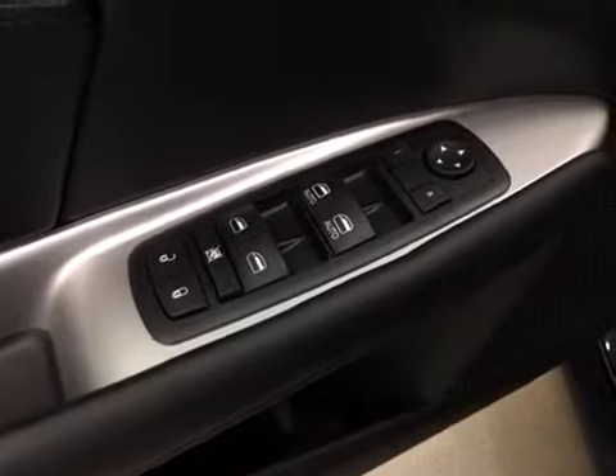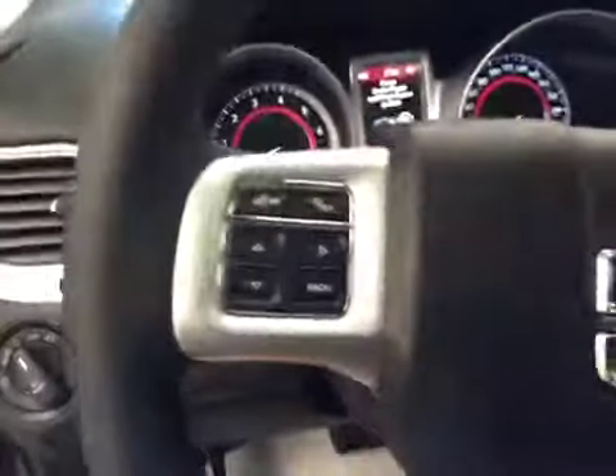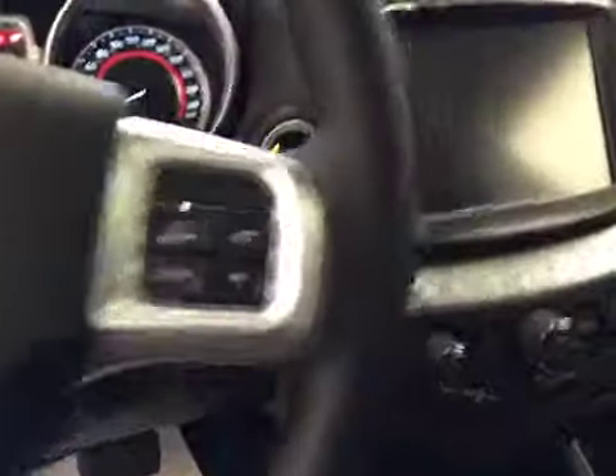Interior options: you have power locks, power windows, power mirrors, manual driver seat, light controls, hands-free communication, cruise control, push button start, garage door opener, and a power tilt sunroof.